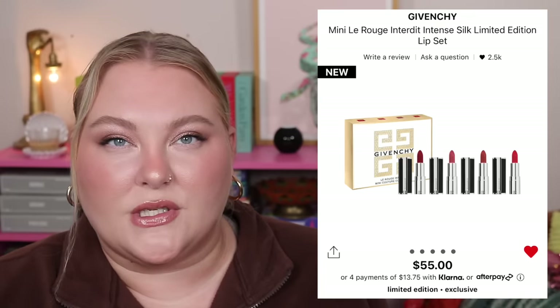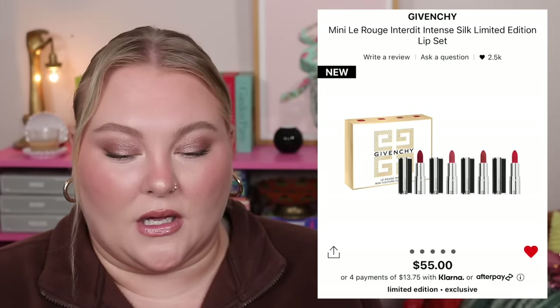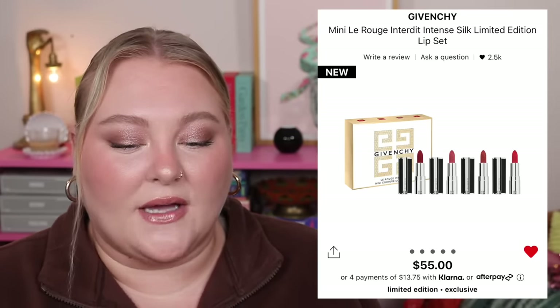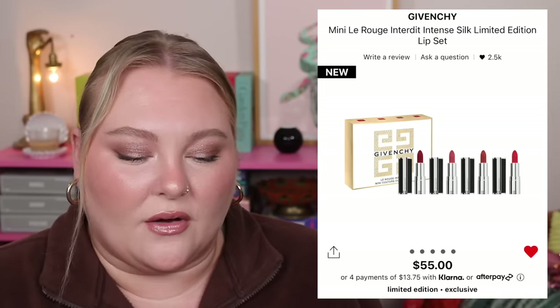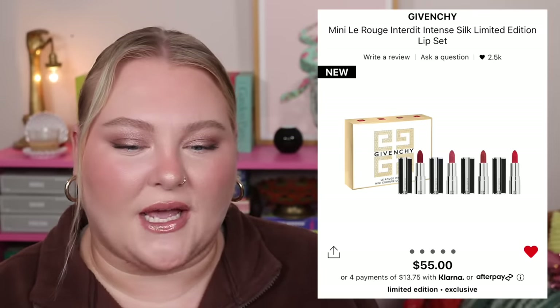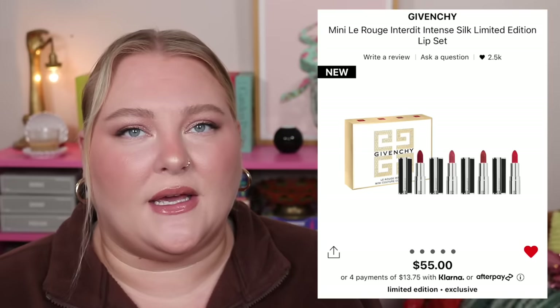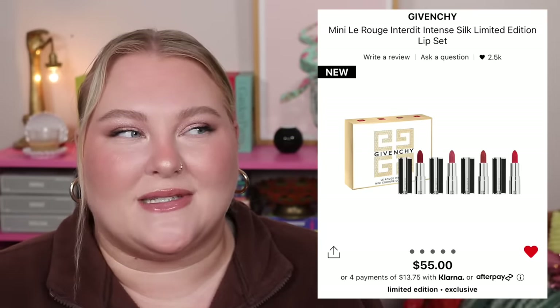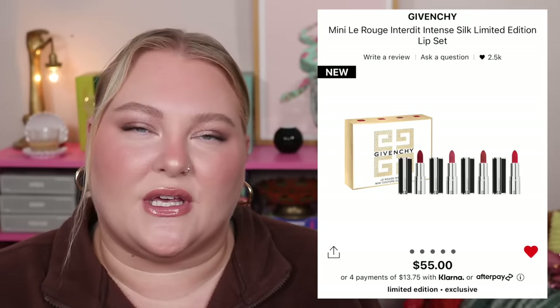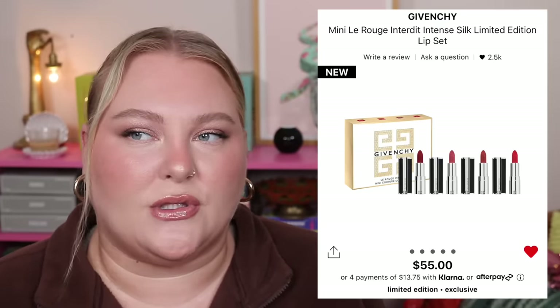Bullet lipsticks aren't really my thing — I prefer glosses, lip liners, or tinted balms. But even if you are a bullet lipstick person, I'd consider finding one Givenchy lipstick in the exact right shade rather than buying this set. Maybe none of these shades are right for you. Also, mini lipstick bullets with a twist-up mechanism just aren't as stable as full-size versions — they can get damaged easily. I'll probably always advocate for the full-size bullet lipstick in the color you really want.